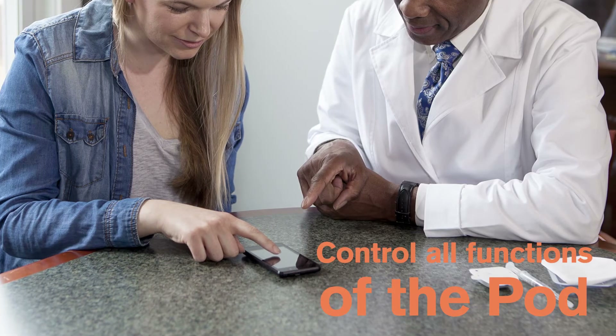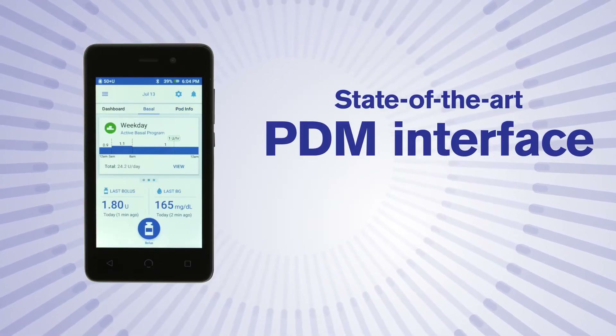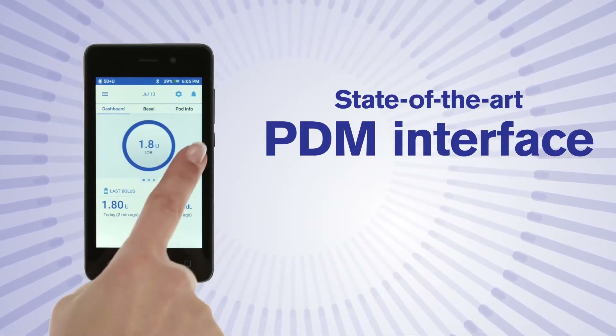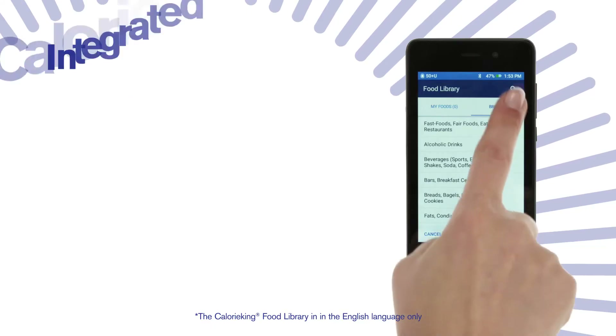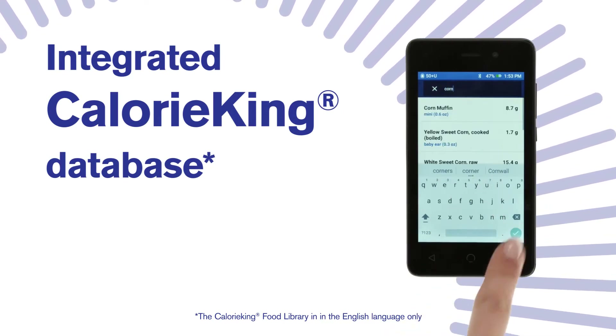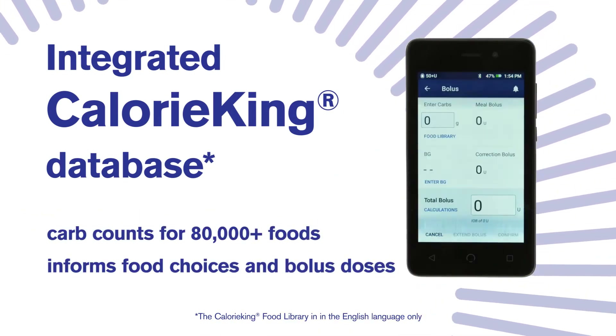Control all functions of the pod from the palm of your hand with a state-of-the-art PDM interface that's familiar to navigate since it looks and feels like an Android smartphone. Simplify carb counting with Calorie King food library, including nutrition facts for over 80,000 of your favorite foods.